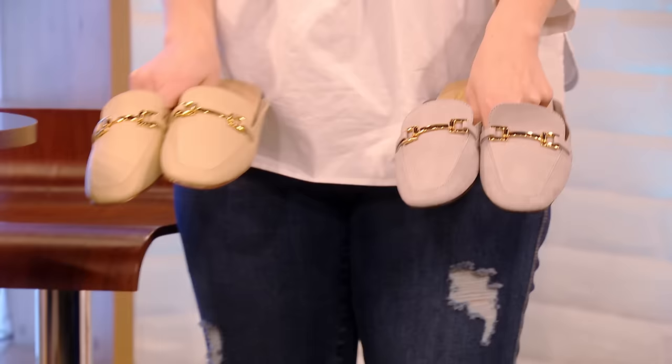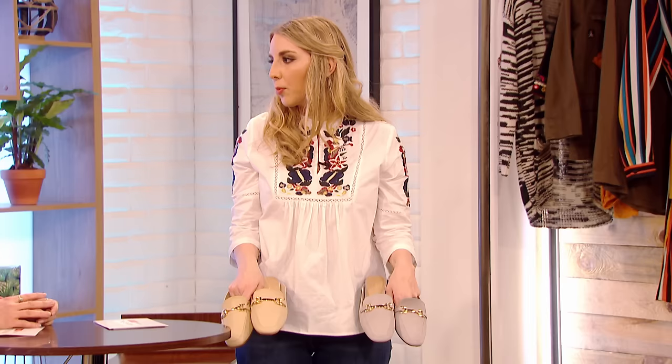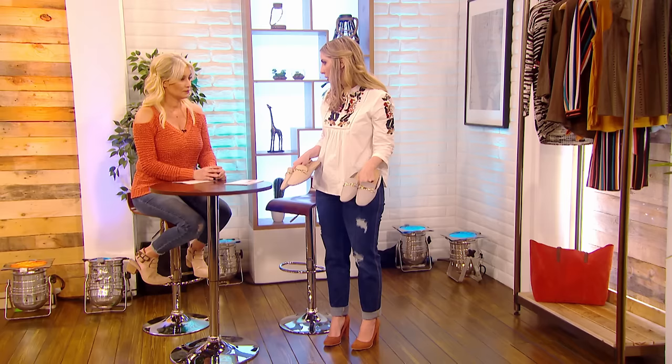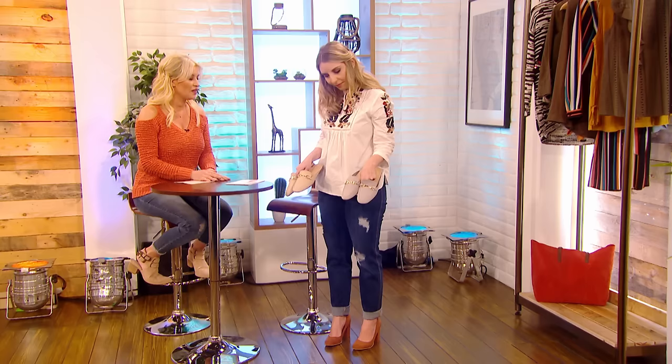I've also gone for shoes. I wanted a pair that are comfortable — I do lots of running around, so I've gone for these mules. I particularly like the greyed suede effect. They're stunning; grey is such a lovely colour, a really nice alternative to black. And the nude is also really versatile. Both amazing styles.